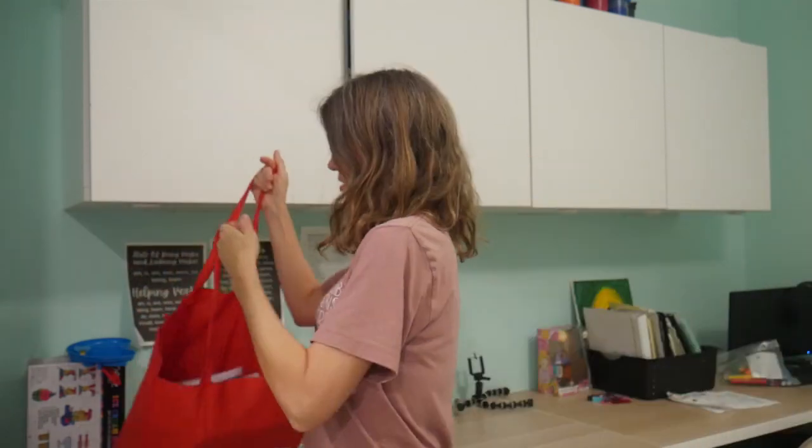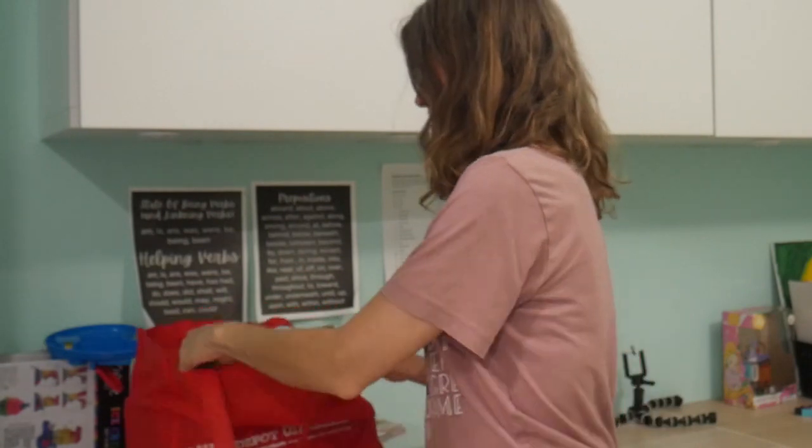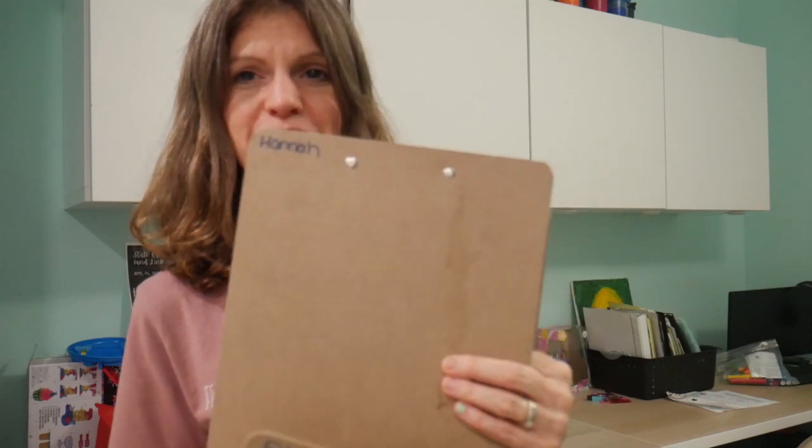This is their bag of school stuff, and here is my favorite thing: clipboards. Each of my kids has a clipboard — I've also used those pillow clipboards or pillow tables, which are great but take up a lot of room. Right now we're just doing clipboards, and each one has their name on it, so if they lose it, that's on them.